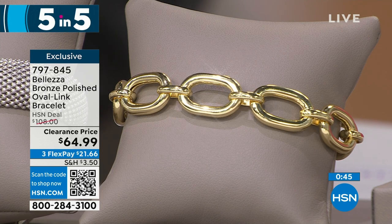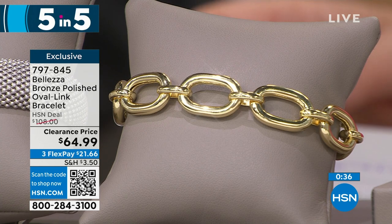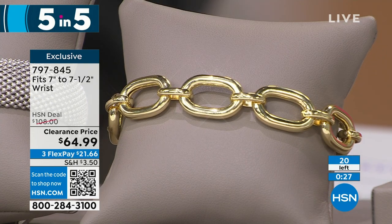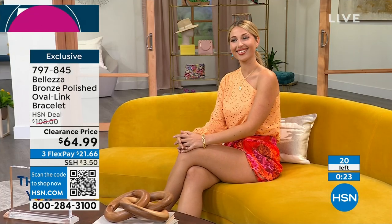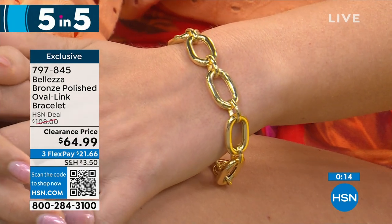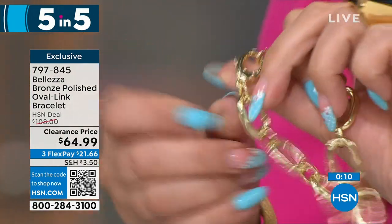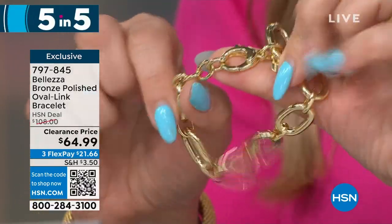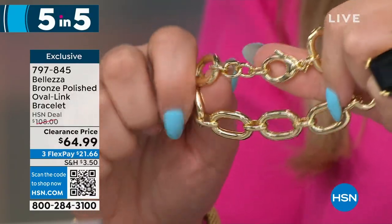This is the bronze polished oval link bracelet on clearance — it was $108 and is now $64.99. Length is 8 inches, fits a wrist seven to seven and a half inches. I have 22 available. Made for you in Italy, the quality is immediately obvious. Look at the size of that clasp — it is ginormous. You can work it even with the biggest, thickest, longest nails. Let me just show you the clasp and extender. It is so luxurious.